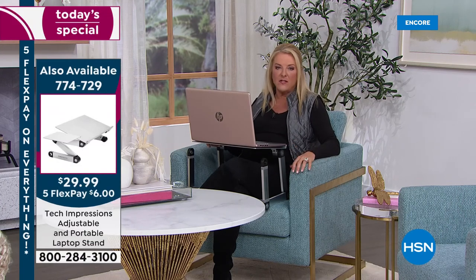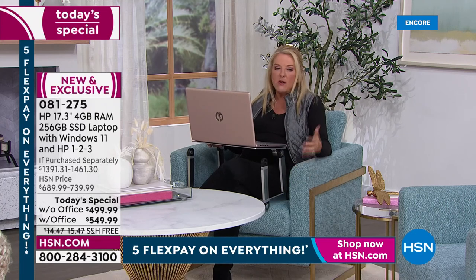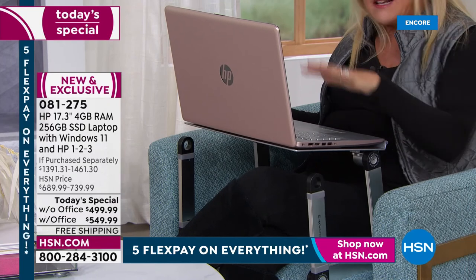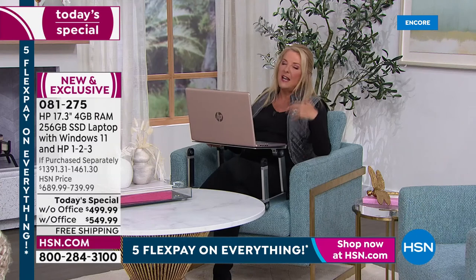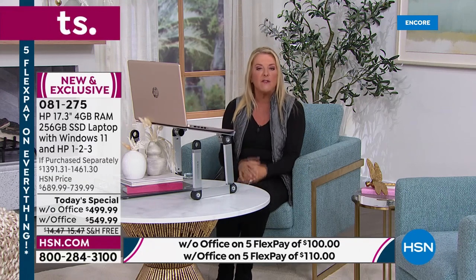I always recommend getting it when you see the color or combination you really want, because we know the most popular one is the Jasmine Blue. At this clip, we're starting to get limited. We know if you need a laptop, please also think about somebody else in your life — maybe someone going off to college next fall, grab this deal as a graduation gift. We will not repeat this exact combination at this price again for the rest of the entire year.